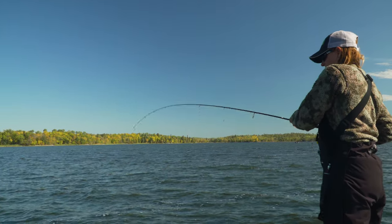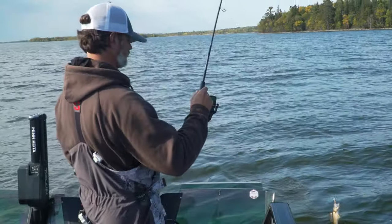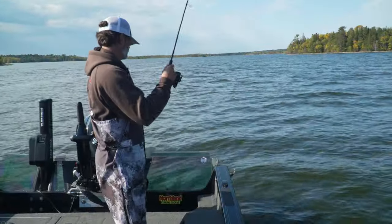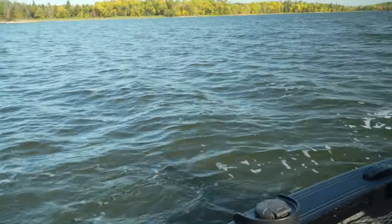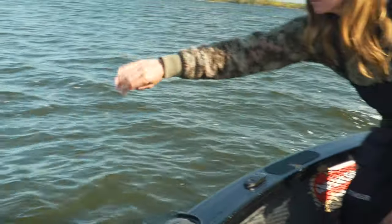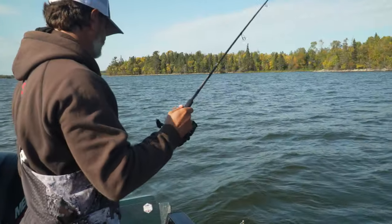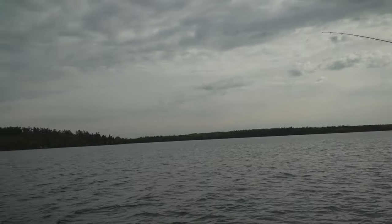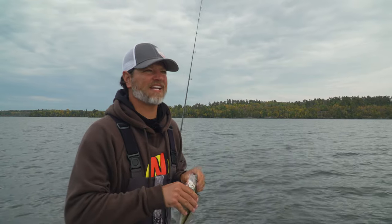Sauger. Cute little devil. Big sauger. We're dinking and dunking our way. He could be an eater if you were desperate. Let me upgrade you. Another dink, another dink. Pretty though. I like catching fish, I do.